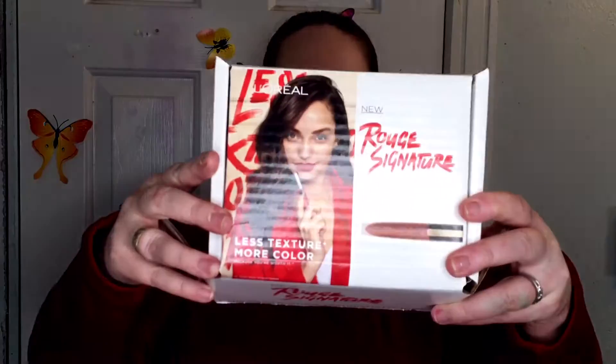Hey guys, welcome back to my channel. My name is Tina and it's time for a vox box unboxing. This month I was lucky enough to receive the Rouge Signature vox box by L'Oreal.